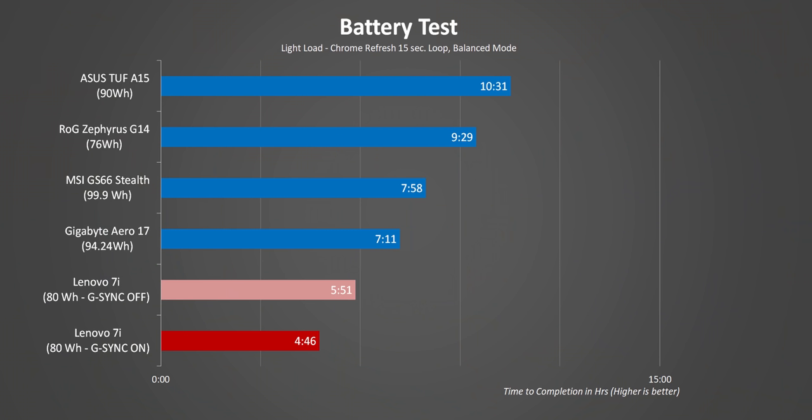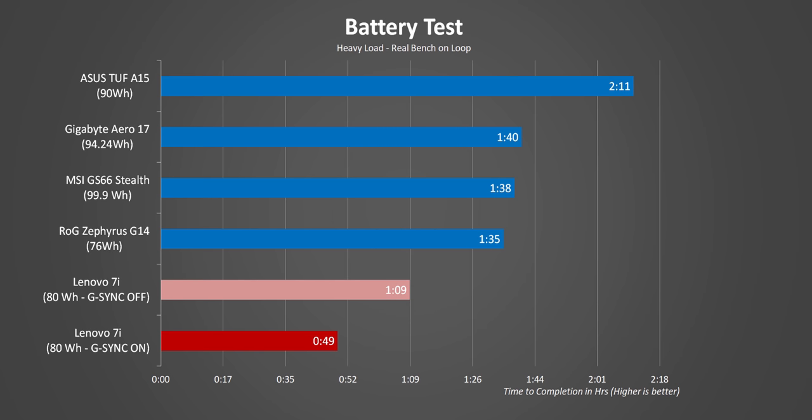Battery life is honestly not that great. In our light-load test it only lasted about six hours, which is respectable but not as good as the GS66 Stealth or the TUF A15, both of which have bigger batteries. Part of this has to do with the higher TDP of the Core i9 CPU and the powerful GPU, unlike the more efficient Ryzen processors. We also added results with G-Sync enabled, which certainly affects battery life during both idle and heavy-load scenarios.